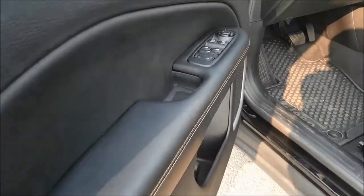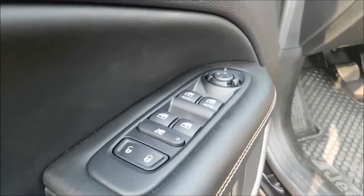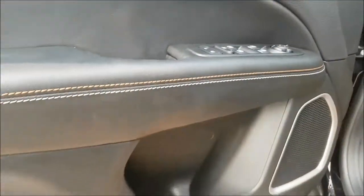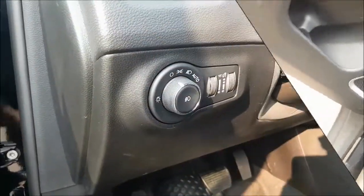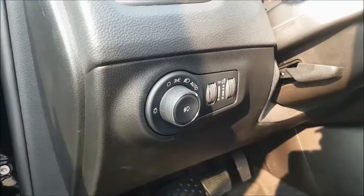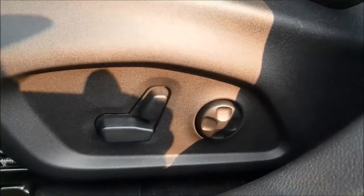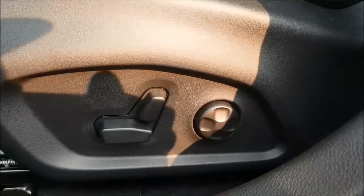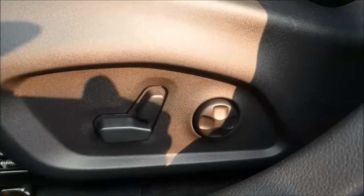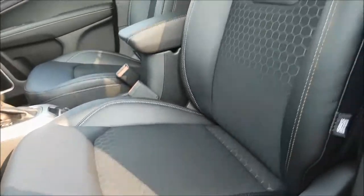Inside the door you will find all your power options including unlock, lock, windows and mirrors. This North has been equipped with automatic headlamps so you can set it and forget it. Your driver's seat is powered with four-way lumbar support and a gorgeous black leather interior.